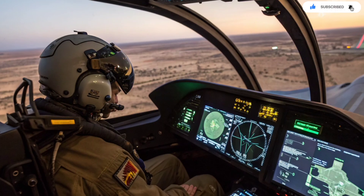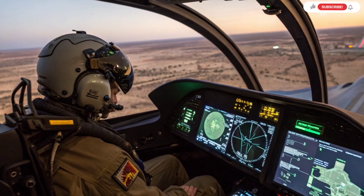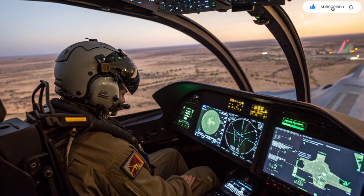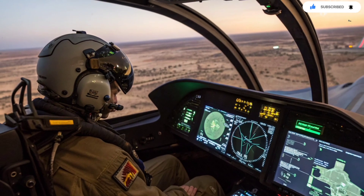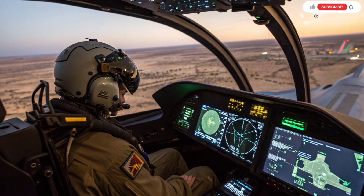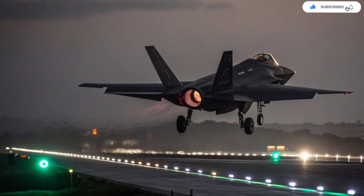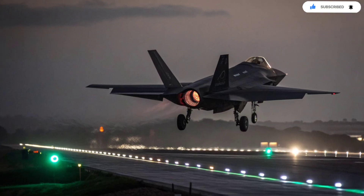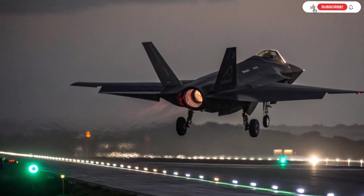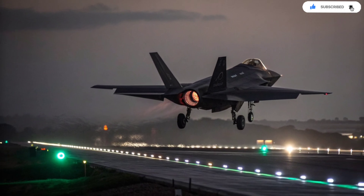Then there's the weapon customization. The Adir uses weapons no other F-35 carries. Israel integrated its own air-to-air and air-to-ground missiles, some of which remain classified. Among the known ones is the Python 5, an advanced dogfight missile with extreme maneuverability, which fits perfectly with the F-35's high-tech targeting system. Israel also integrated the Spice guided bomb, which uses electro-optical scene matching for accuracy, allowing the jet to strike even in GPS-jammed environments. These weapons give the Adir an edge in missions where stealth, precision, and long-range effectiveness are crucial.